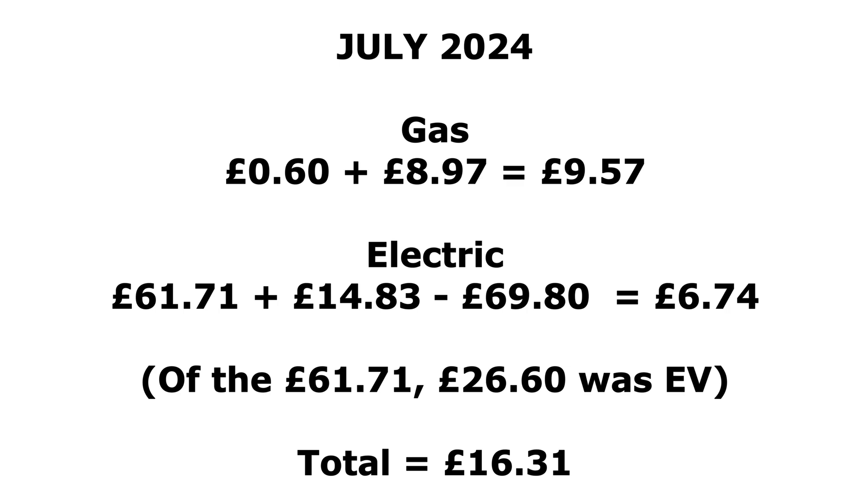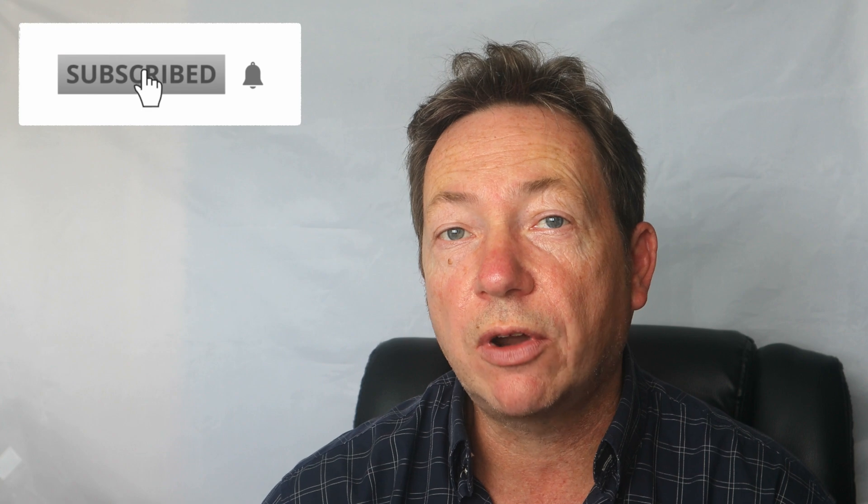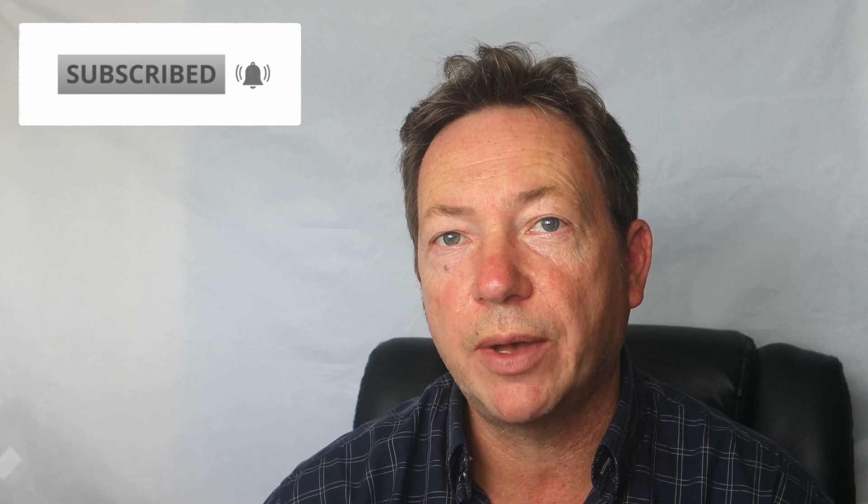So that was the July stats for 2024. Thanks for watching — if you enjoyed the video, give us a like and don't forget to leave your solar generation details in the comments section below. Don't forget to subscribe if you're not already, thanks again for watching and I'll see you soon.